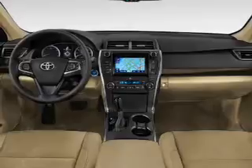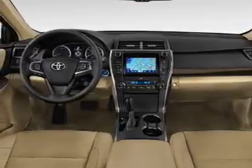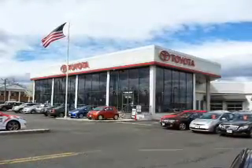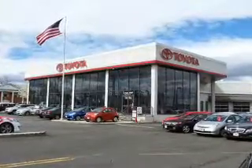Inside you'll find leather seats, heated seats, Bluetooth connectivity, digital radio, Sirius XM satellite radio, auxiliary input, steering wheel controls, a premium sound system, automatic climate control, and a backup camera.